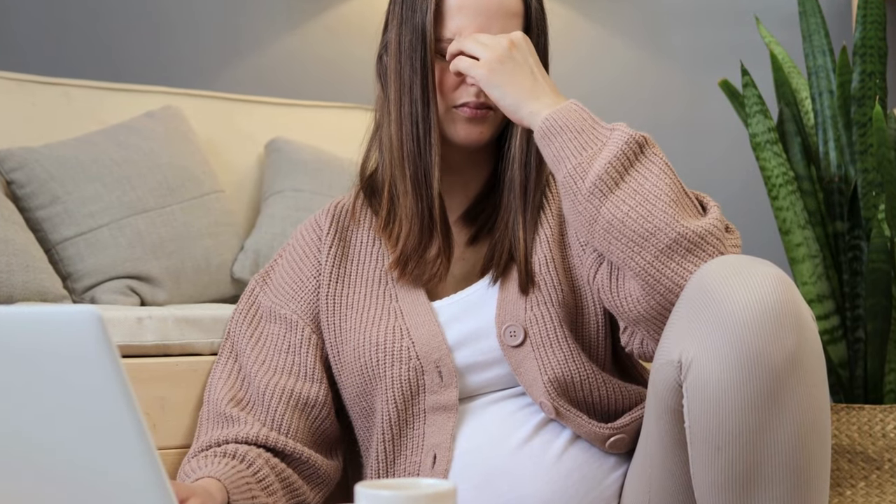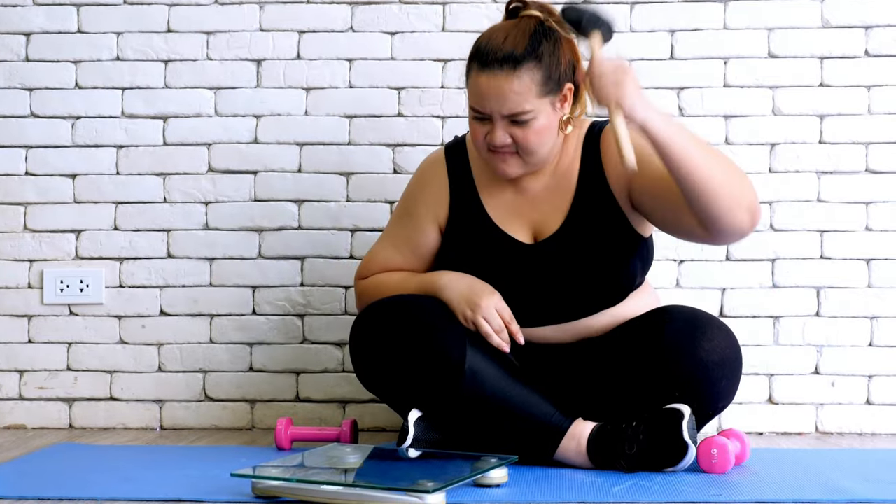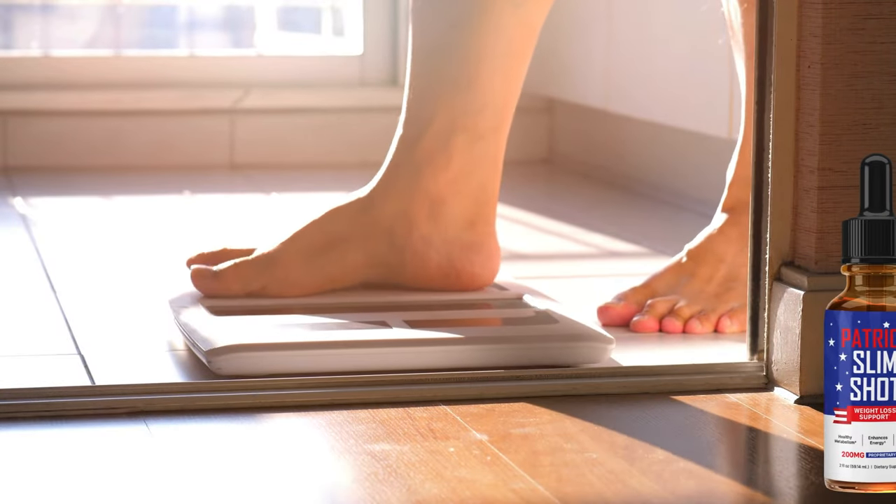Support for ketosis. It claims to help the body naturally transition into ketosis, a metabolic state in which the body uses fat as its primary source of energy instead of carbohydrates. This can be a significant advantage for those following a ketogenic diet or looking for this type of metabolism boost.